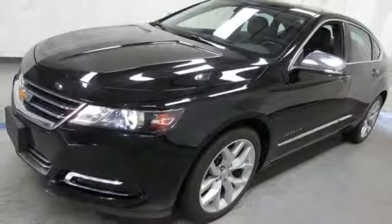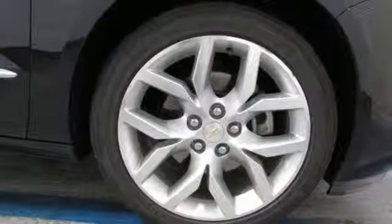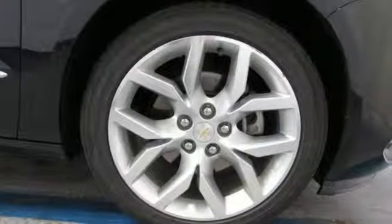Dual zone climate control, V6 engine, aluminum wheels, gas pressurized shocks, and automatic transmission.